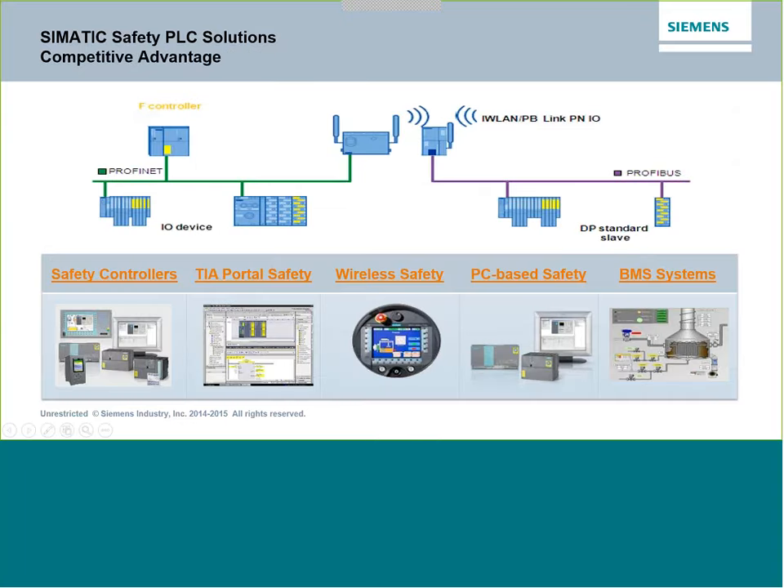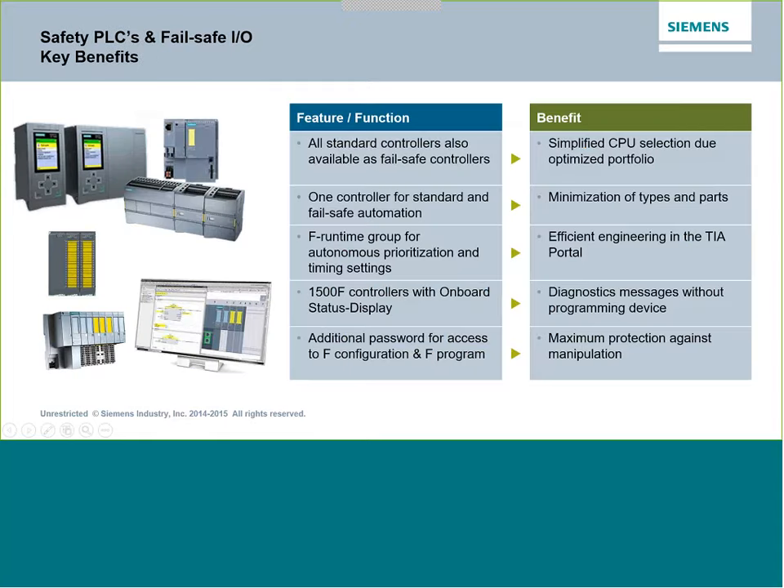Siemens offers a wide variety of safety systems. A safety controller goes out over PROFINET — the Ethernet fieldbus — to IO devices. We can do safety on wireless as well, and then bring it over into PROFIBUS for existing systems. With Siemens safety PLCs, one standard controller can also be available as fail-safe. There is an additional password in the F-Series safety PLCs so that modifying the standard PLC code is fine, but changing the safety part requires a higher level of access — treating the PLC as standard unless you need to change the fail-safe portion.